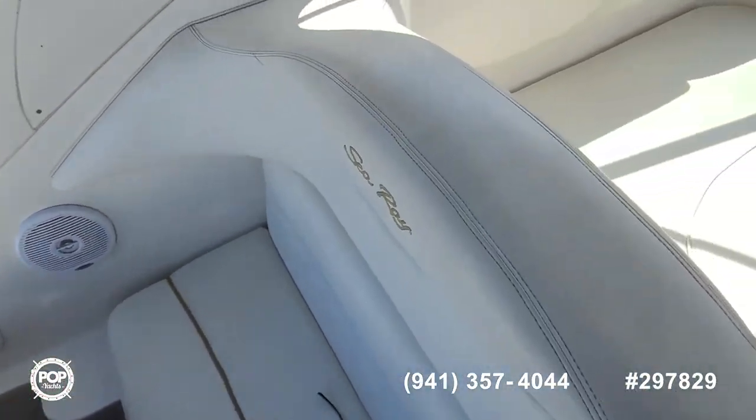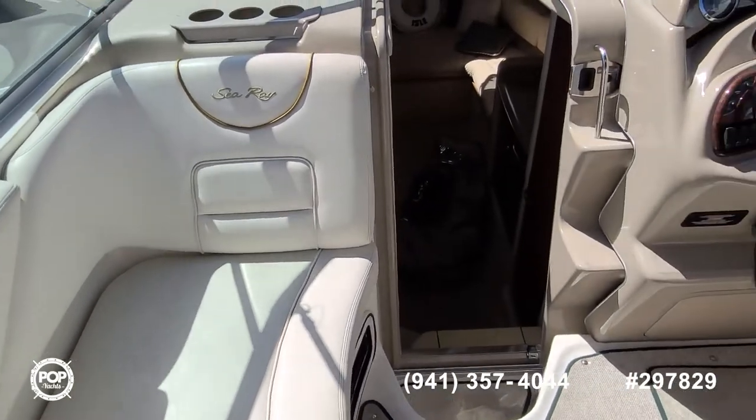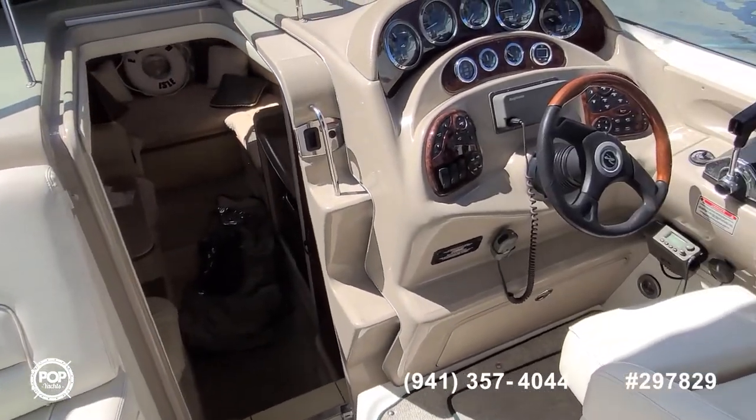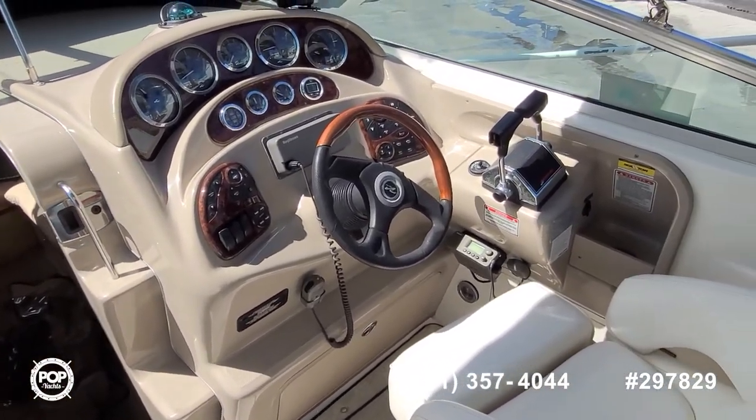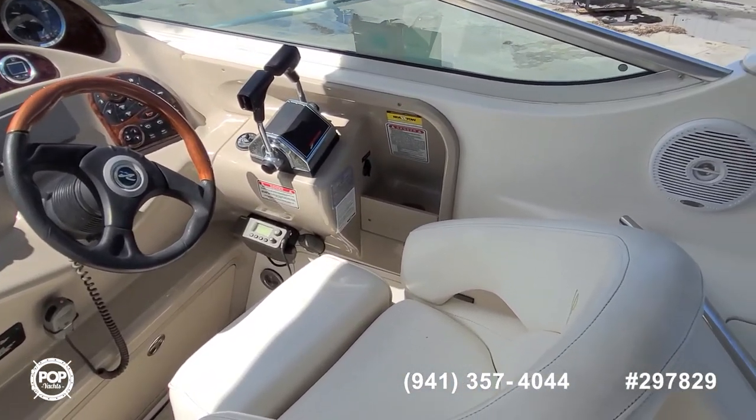Take some time and check out all of the high-resolution photos posted on popyachts.com, and give me a call today with any specific questions. We look forward to meeting with you for a walkthrough tour — let's get you out on the water, cruising and having fun.